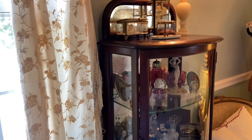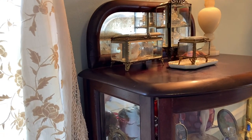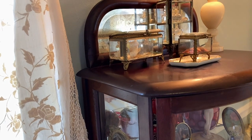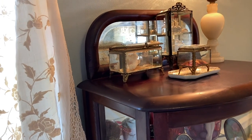I found this online and went and picked it up. I was told by the woman when I picked it up that the woman she bought it from said it was from England. I don't know if that's true or not, but that's what I was told.